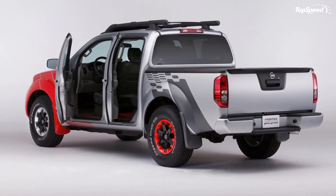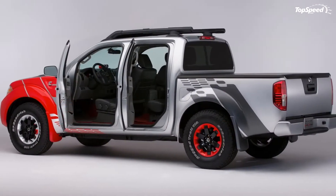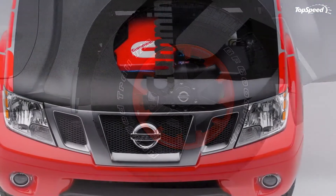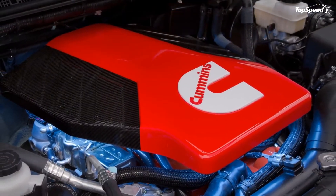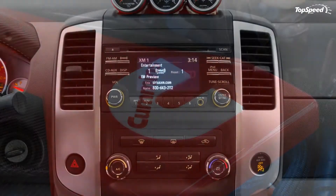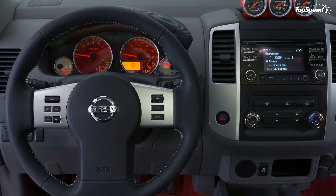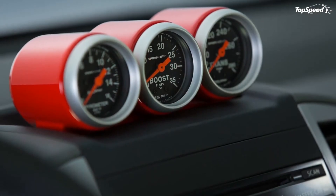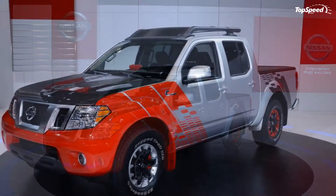The Cummins-sourced 2.8-liter I4 turbodiesel produces roughly 200 horsepower and over 350 pound-feet of torque. Power is sent to the rear wheels via a ZF-sourced 8HP70 8-speed automatic transmission. Although towing and payload capacities are expected to remain the same as the gasoline version, the diesel does afford some impressive fuel economy increases — a 30 percent jump in miles per gallon over the 4.0-liter V6 normally found under the Frontier's hood. A 3.13 axle ratio helps the mileage situation by providing tall gearing intended for more highway use.